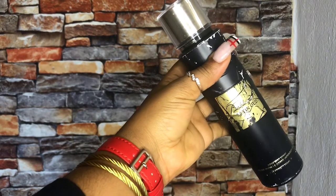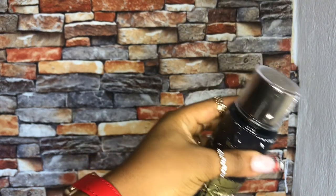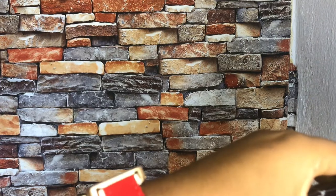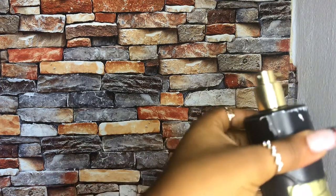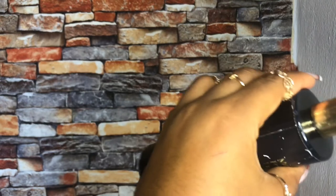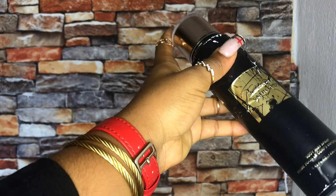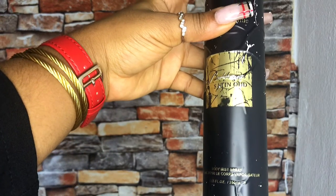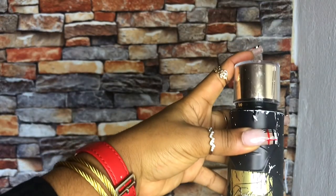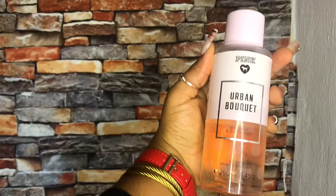The next body mist is the Barcart Oud Wood body mist. It's powdery and woody, it has vanilla, and it's sweet at the same time. I don't know how they infused all of that and still made it smell so nice. This was actually given to me by a friend of mine — hi Cosi, I definitely stole this from her! This body mist retails from 3,000 and above. I would recommend you go and pick it up.